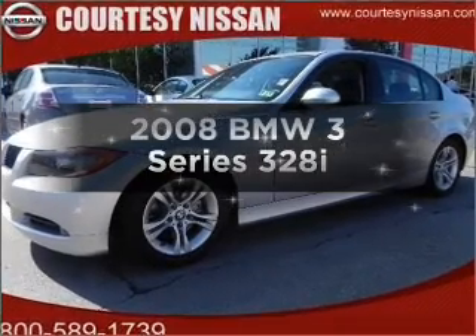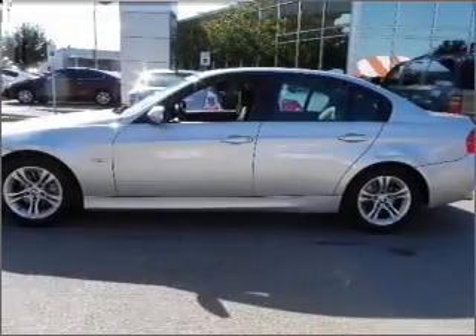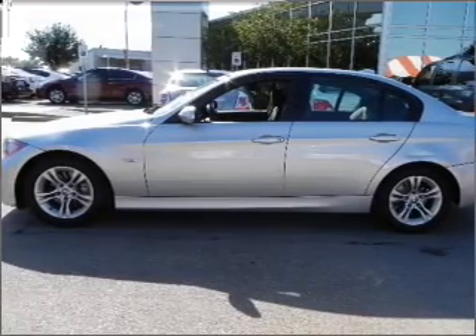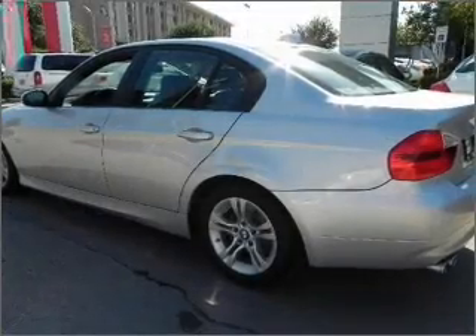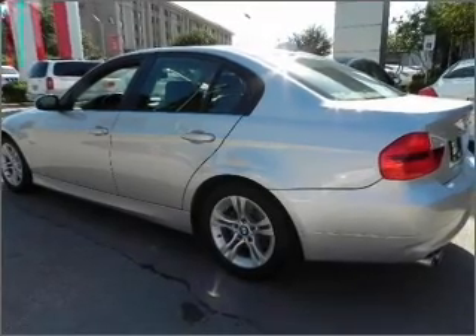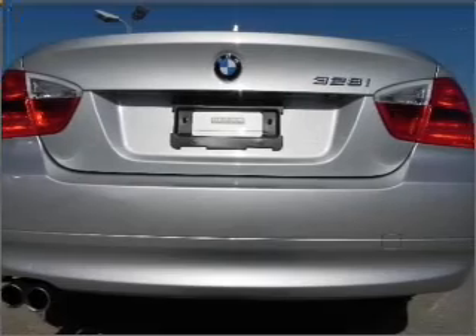Imagine yourself in this 2008 BMW 3 Series. If you're looking for an automobile with great attributes, look no further. With a solid six-cylinder engine connected to a smooth shifting automatic transmission, stand out from the crowd with premium wheels. The anti-lock braking system will help deliver you safely to your destination.